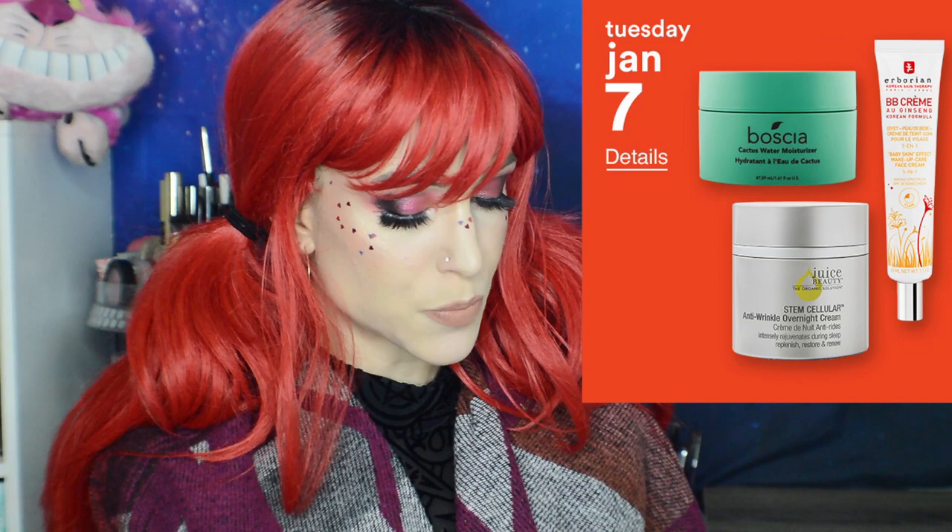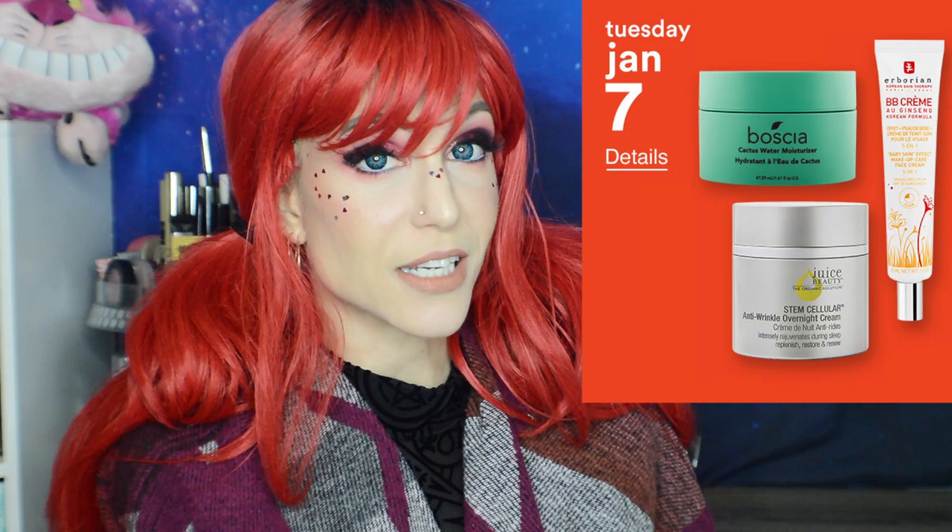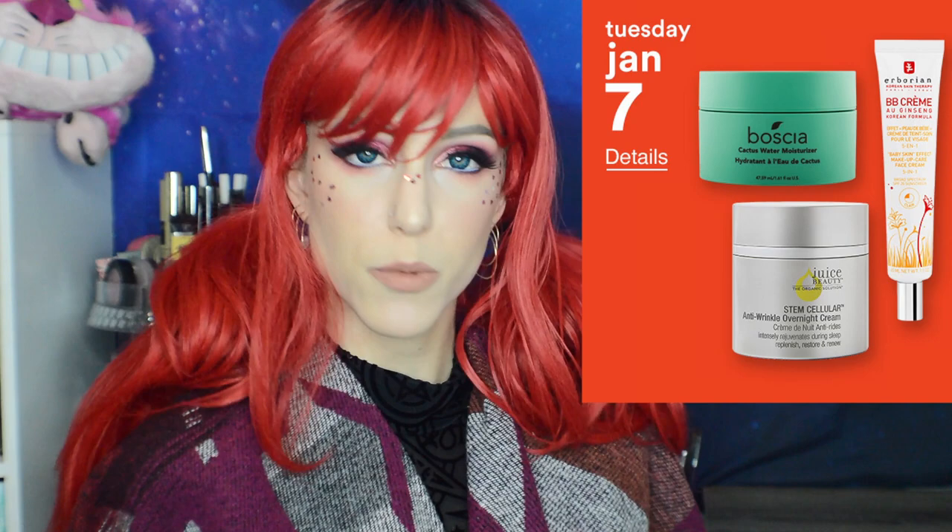Tuesday, January 7th: 50% off the Juice Beauty Stem Cellular Anti-Wrinkle Overnight Cream. I did trial Juice Beauty and found it a pretty reliable brand. You do run into a long ingredients list situation, but if you're interested in more natural ingredients it's a good option. It's a brand I'd probably never pay full price for because it's almost always on sale, but still reliable.